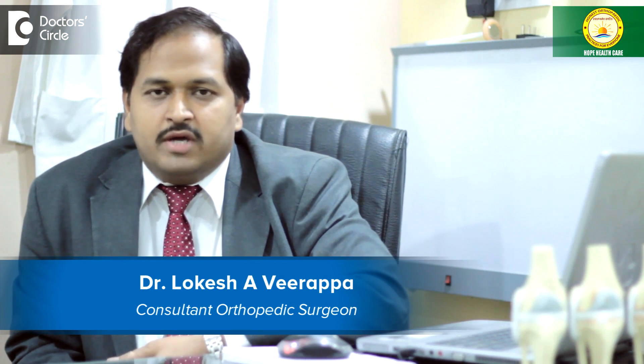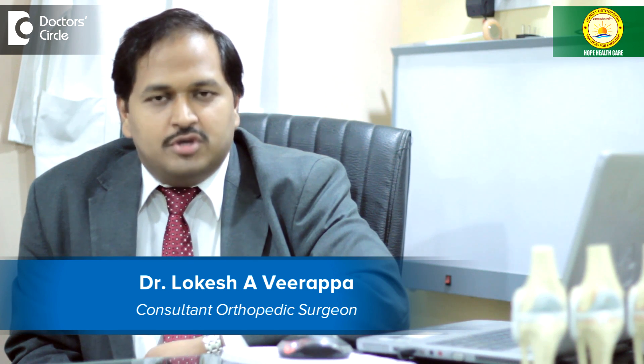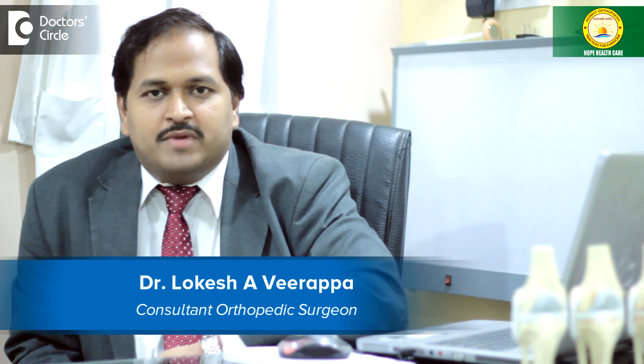Hello, I'm Dr. Lokesh Evi. I'm a consultant orthopaedic surgeon at Kushier Orthopaedic Centre in Chandralayau, and I also practice in Fortis Hospital, Bangalore.